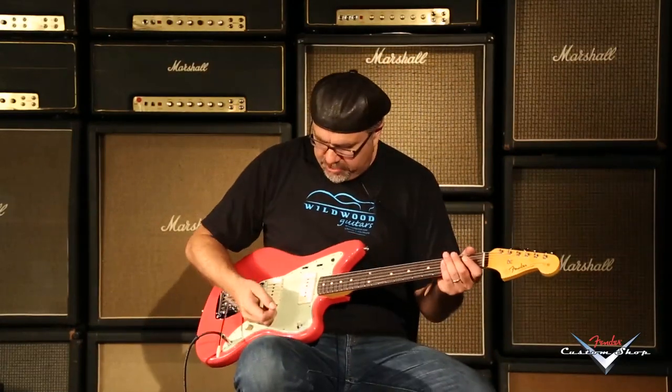First inversion C chord. Ladies and gentlemen, boys and girls, Greg Kroc here with this Fiesta Red delicious NOS Fender Custom Shop dealer select Wildwood 1059 Jazzmaster.